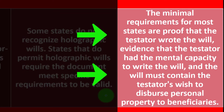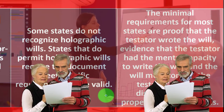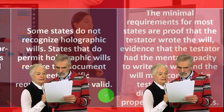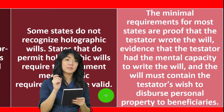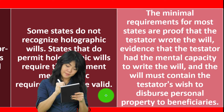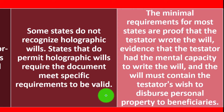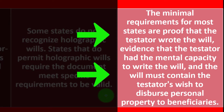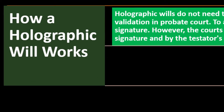The will must also contain the testator's wish to disperse personal property to beneficiaries. The state will want to make sure the person who made the will actually had the intent and mental capacity to do so. You can imagine situations where people don't have mental capacity and others might take advantage of that, or a will written under duress — such as with a gun to someone's head — which would generally make the will invalid.